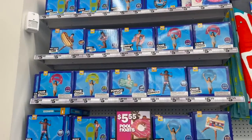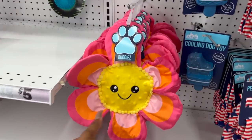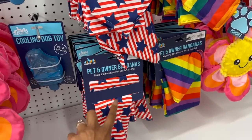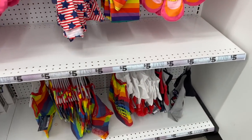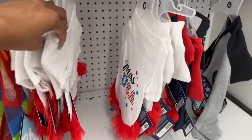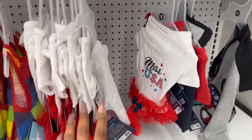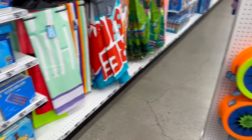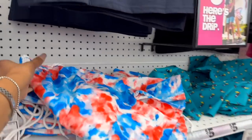In the pet section — look at these bandanas: 'Owner and Pet,' five dollars, super cute! The cooling dog toy — you freeze it. Do they have Fourth of July? Oh, they do have Pride items! 'All American Dog' — I thought it said 'Real American,' I was like dang! Some of these my dogs would destroy in five minutes — they're just rambunctious.